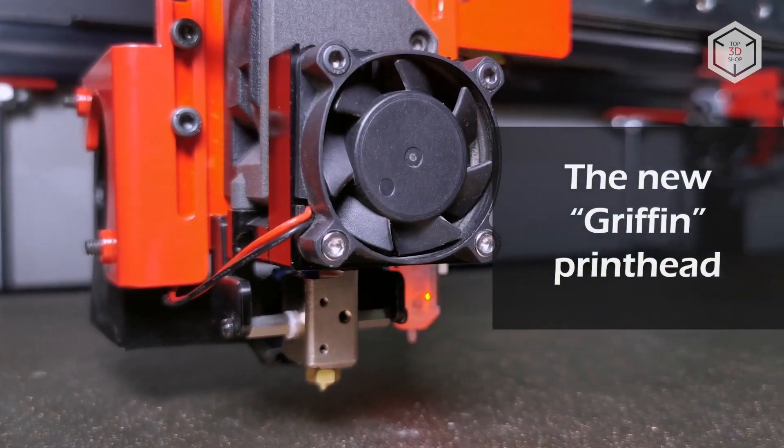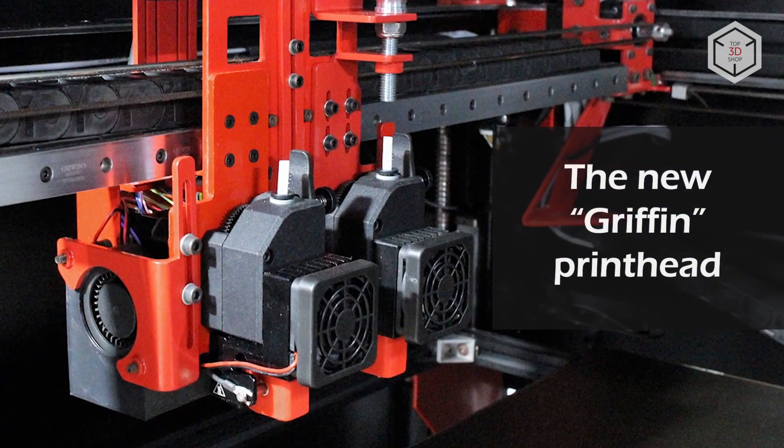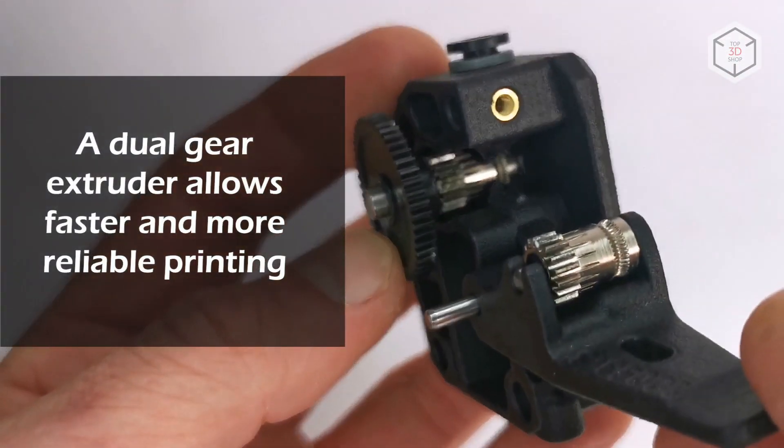The fourth generation of Modix 3D printers features more reliable, faster and practical Griffin printheads, which include customized Bondtech extruders and Supervolcano hotends produced by the British company E3D.